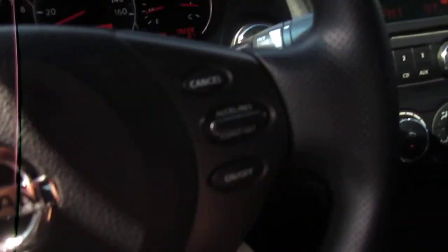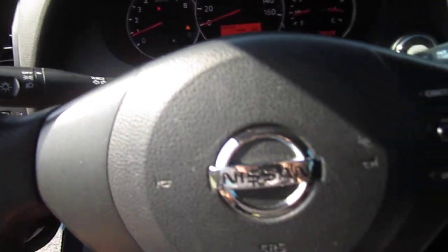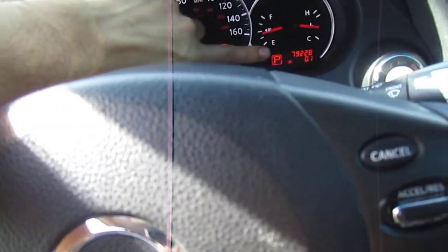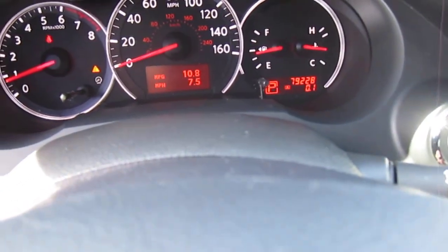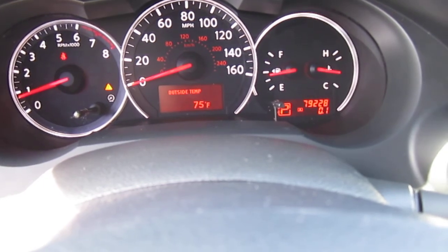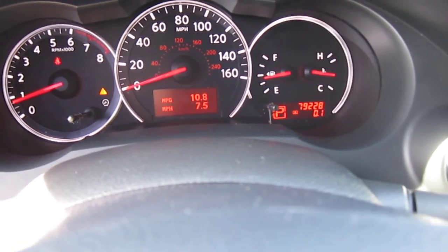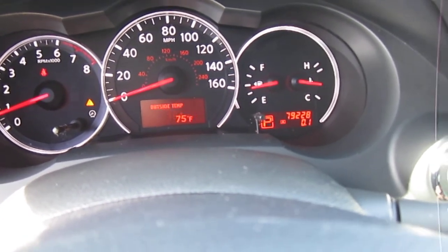We have cruise control, combination switches for the wiper and headlights, turn signal — standard fare. The infotainment display gives us compass, temperature gauge, maintenance alerts, miles per gallon, and down-to-empty. Good, useful information there.